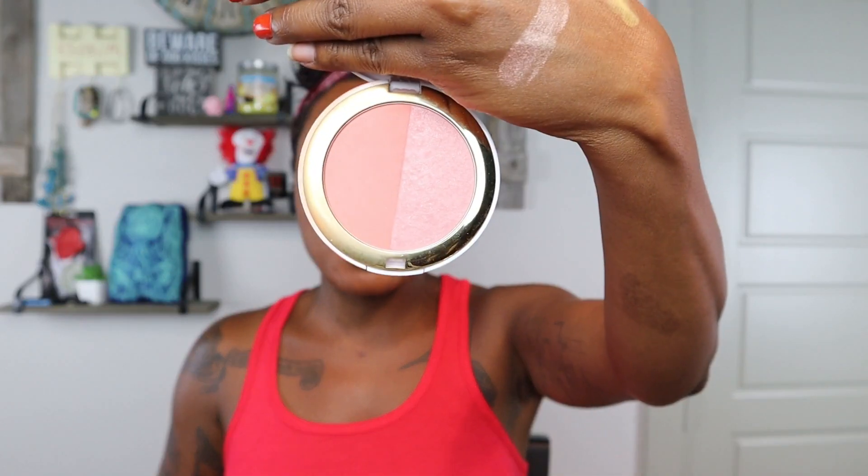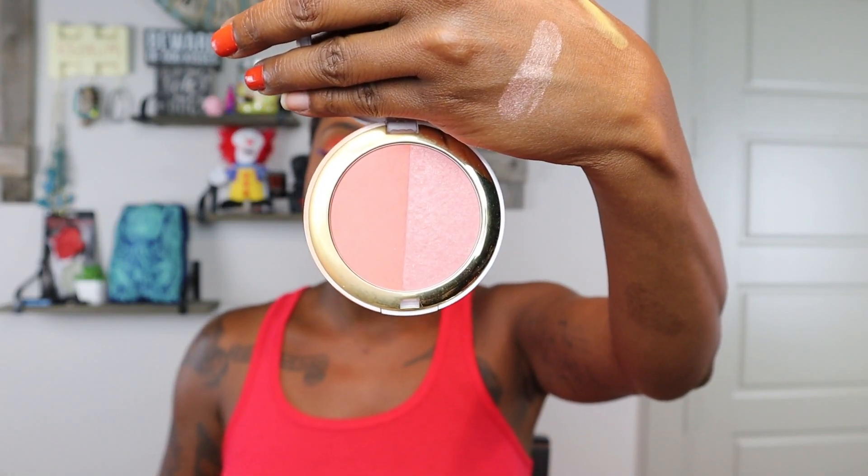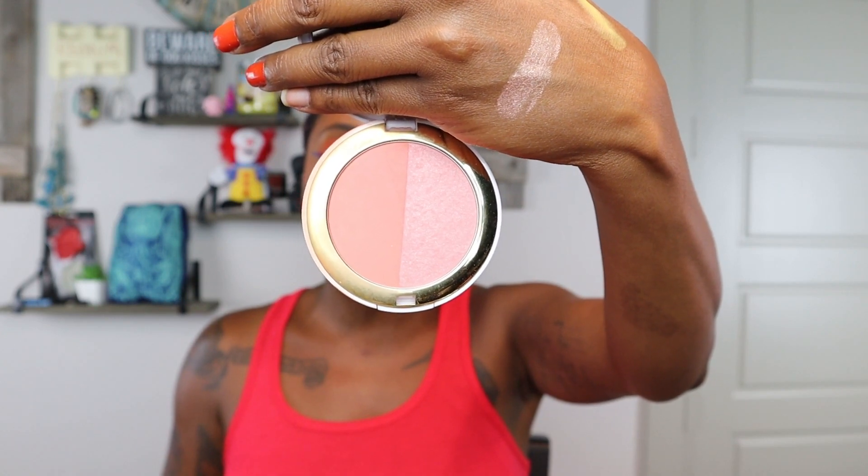Next up we have a blush duo — it was a collaboration with Gigi Gorgeous. Not my cup of tea, not my color. I do like a lighter color sometimes to make me look slightly rosy, but this was too light. I think Emily or Cara might like this. This just wasn't my color, so I finally had to pull it out and say bye.